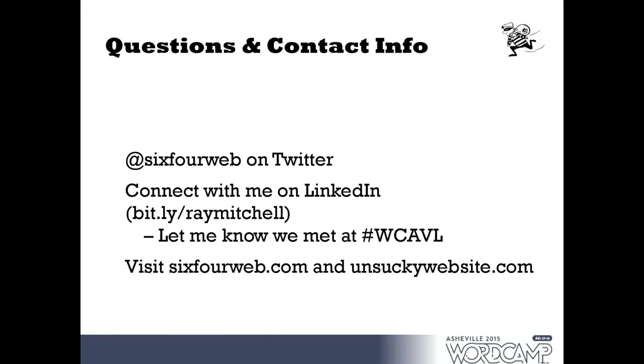That essentially is the presentation. Slides are available and I'm happy to try to answer any questions.